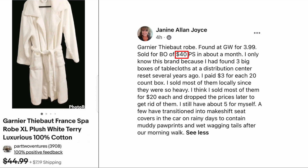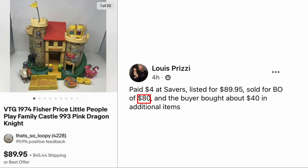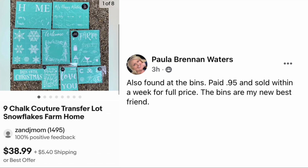Next up is Lewis Prizzi: paid four dollars at Savers, listed for $89.95, sold for a best offer of eighty dollars — and the buyer bought about forty dollars in additional items. I love those buyers! This is a vintage 1974 Fisher-Price Little People Play Family Castle. Four dollars, sold for eighty.